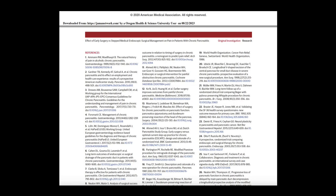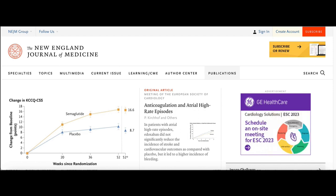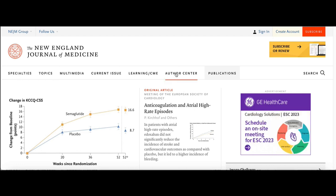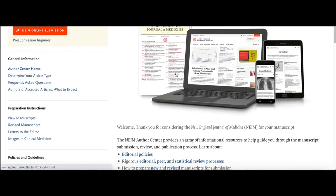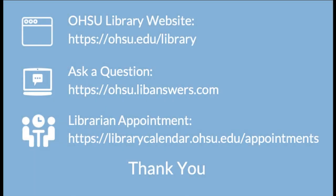If you still aren't sure about an article, the very best way to figure this out is to look up the publishing journal itself. Most journals will have an easily findable online site where, if they do have a peer review process, they will definitely want to make sure that you know it. You may need to navigate to an instructions for authors section or a publication process section to verify that they do indeed have that process in place. As always, if you have any questions about article types or any other research questions, please contact the library.